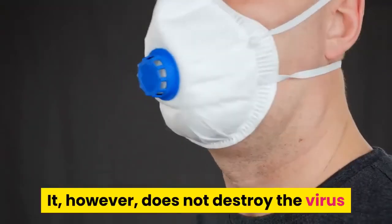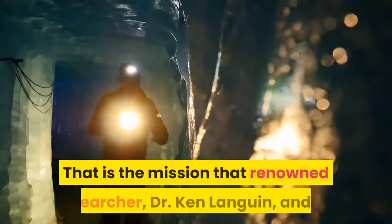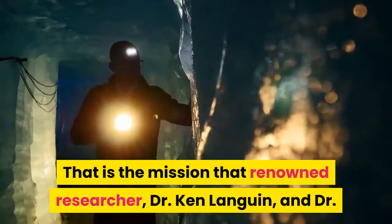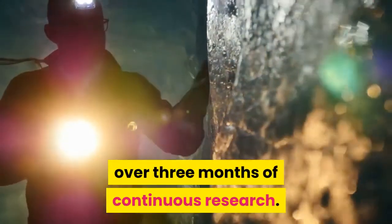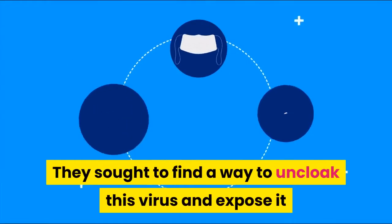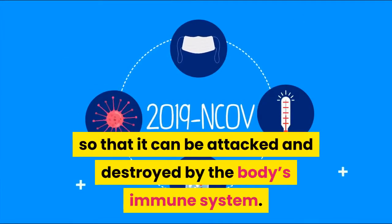However, medication does not destroy the virus as it does not know where it is hiding. That is the mission that renowned researcher Dr. Ken Languen and Dr. Christine Buehler set out to accomplish over three months of continuous research. They sought to find a way to un-cloak this virus and expose it so that it can be attacked and destroyed by the body's immune system.